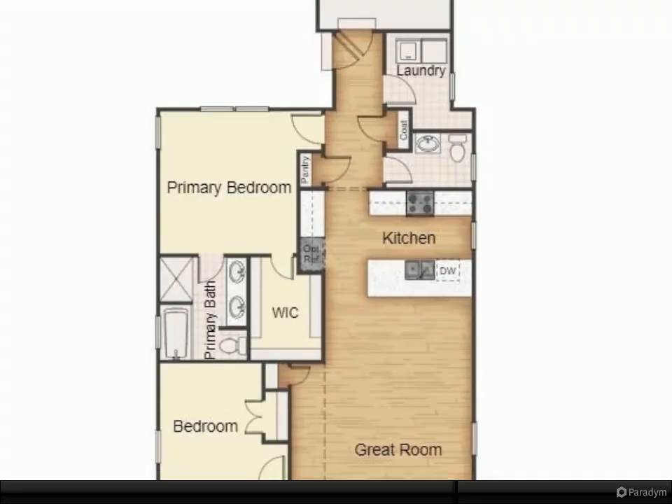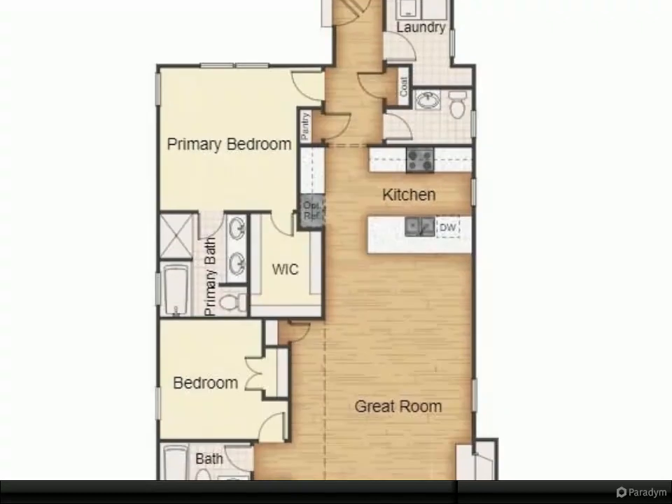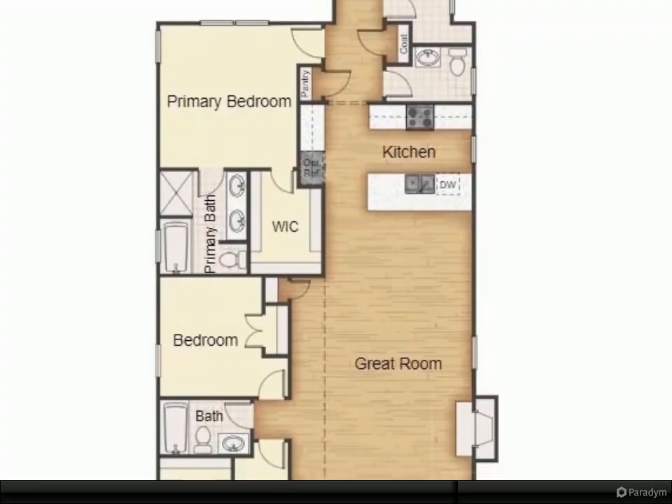This home is located on a corner lot overlooking our beautiful village green that will feature a pond with a deck, a sitting area, shade areas, an art wall, fire pit, and more.